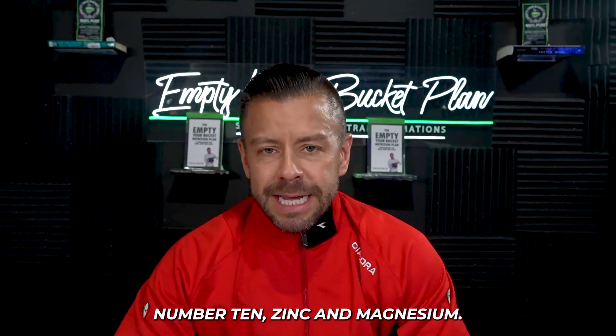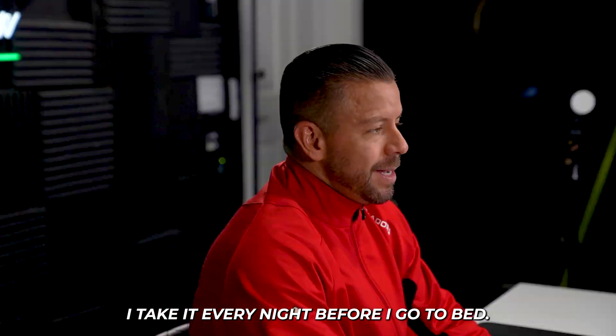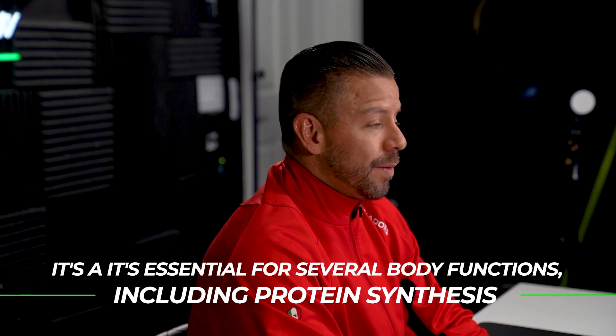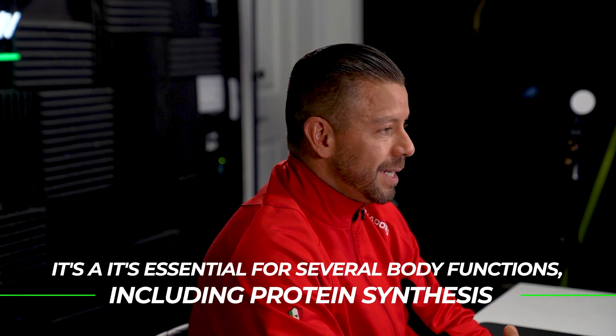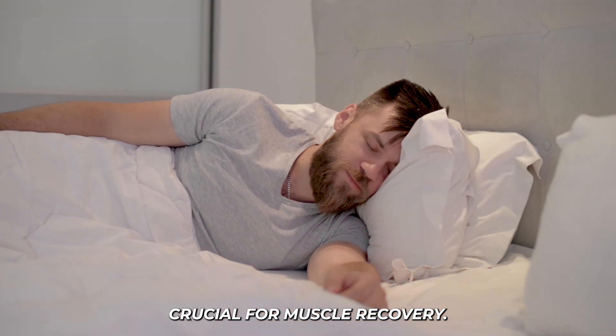Number ten: zinc and magnesium. I absolutely love magnesium — I take it every night before bed. It is an amazing supplement, and alongside zinc it's essential for several body functions, including protein synthesis. It might also improve sleep quality, which is crucial for muscle recovery.